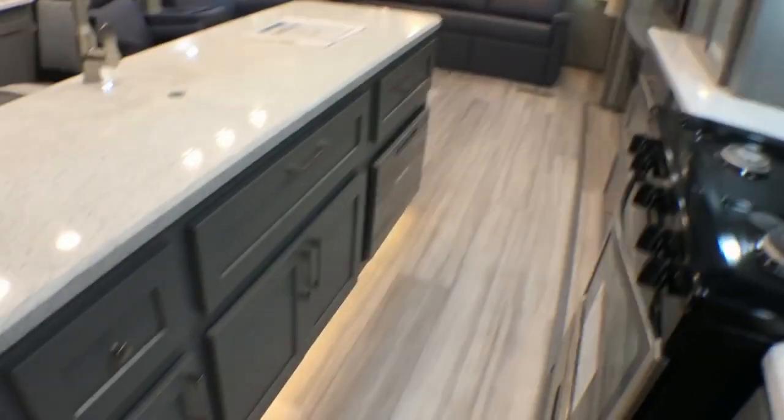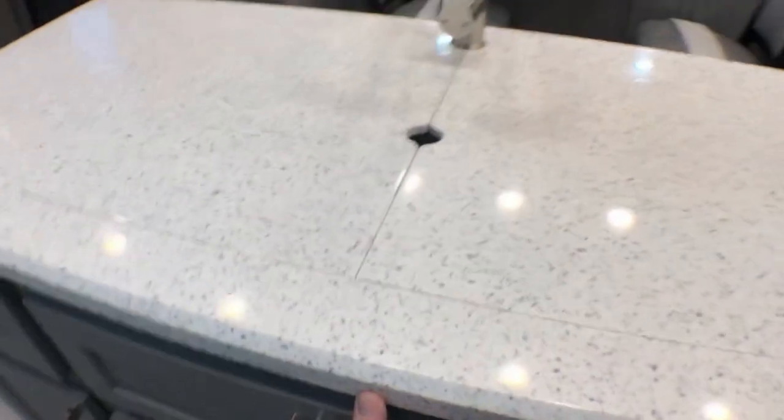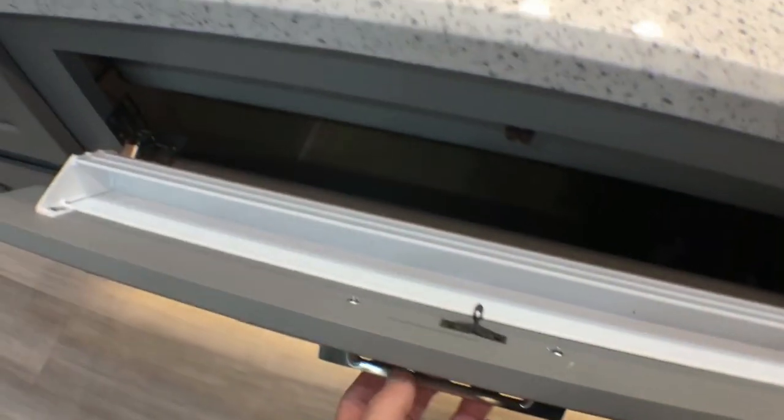Nice and deep — check this one out, huge area, nice shelf. We take advantage of more space in the island. Here's something new that we don't normally do — put your sponges in there, anything that you might use to wash dishes with if you're not using the dishwasher.